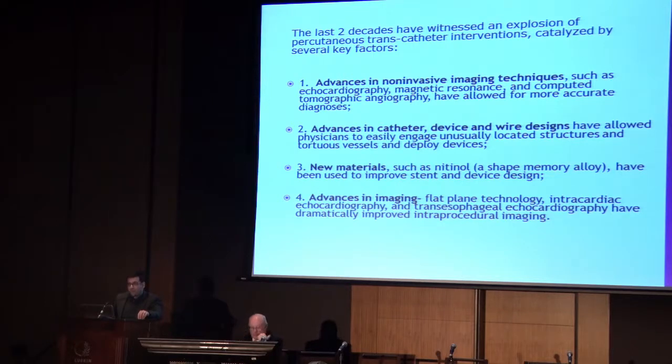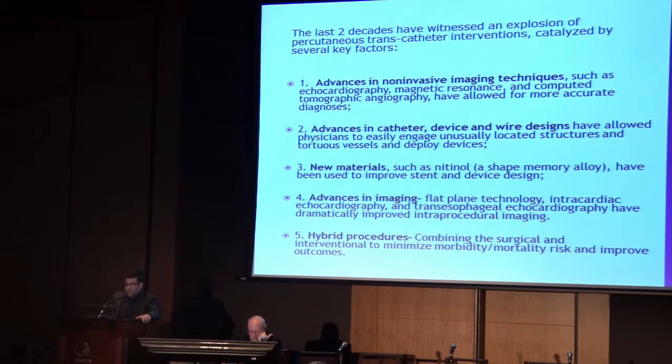Advances in imaging within the cath lab or operating room - transesophageal echo, intracardiac echo, epicardial echo, rotational angiography - have been instrumental. And last is the advent of hybrid procedures, combining the strengths of surgeons and interventional cardiologists to minimize the length of procedures, decrease the morbidity and mortality risk, and hopefully improve outcomes.